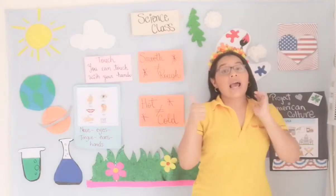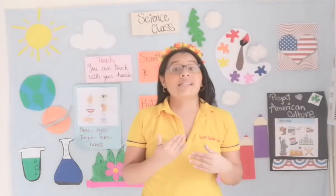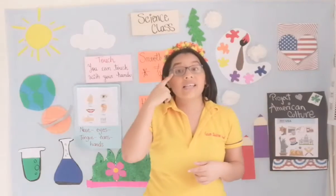So in the first class we were talking about the five senses. In the next class we learned about sight. Did you remember? You can see with your eyes. Very good.